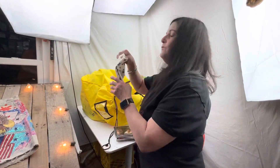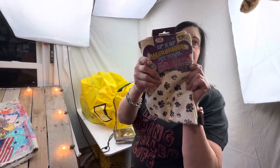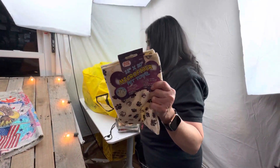I got this for you, Verne — it's the microfiber pet towel. So if he goes out and he's wet or just to rub him down — super soft, it absorbs the water.